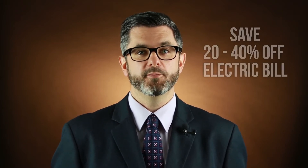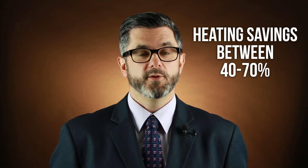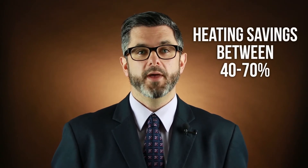Ground source heat pump systems can do just that. They are a proven technology that provides reliable heating and cooling more efficiently than conventional HVAC systems. Typically, a ground source heat pump will save 20 to 40% off the electric bill compared with an air conditioner, and heating savings are between 40 to 70% compared with gas boilers.